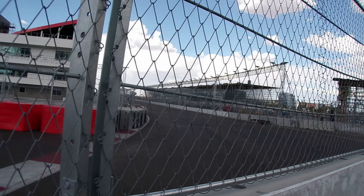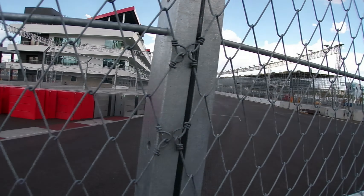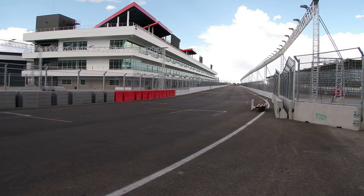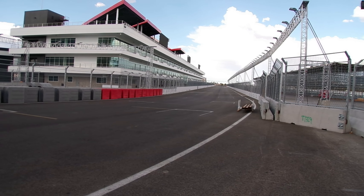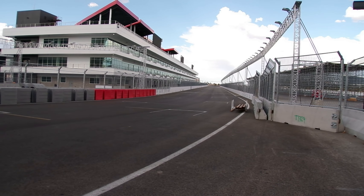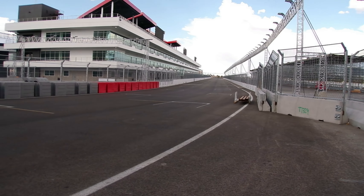You can see the track goes right through here. For the track, it's 3.8 miles. It has 17 turns. It'll be 50 laps. That's a total of 192.6 miles.